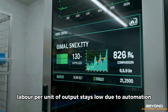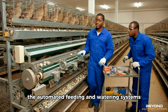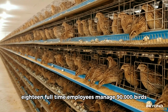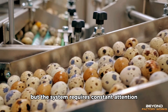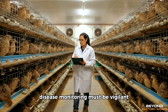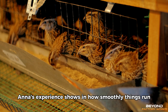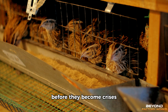Labour per unit of output stays low due to automation — the egg collection belts, the automated feeding and watering systems, the climate control. All these systems reduce manual work. 18 full-time employees manage 90,000 birds and daily processing of tens of thousands of eggs and hundreds of meat birds. But the system requires constant attention. Equipment maintenance cannot slip. Disease monitoring must be vigilant. Feed quality cannot vary. Small problems in intensive operations become large problems quickly. Ana's experience shows in how smoothly things run — after eight years she knows where to look for issues before they become crises.